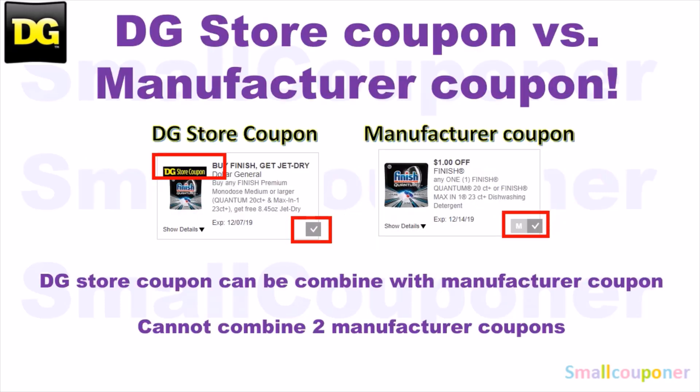This is the difference between a DG Store coupon and a manufacturer coupon. For a DG Store coupon on desktop, you will see a DG Store coupon banner, and when you clip it, it's just a checkmark. For a manufacturer coupon, there is no banner, and when you clip it, there'll be an M and a checkmark next to it. On the app, it'll be a checkmark for everything, so you look for the DG Store coupon banner to distinguish them — if there is a banner, it's a store coupon; if there is no banner, it's a manufacturer coupon.